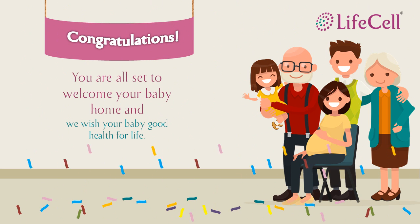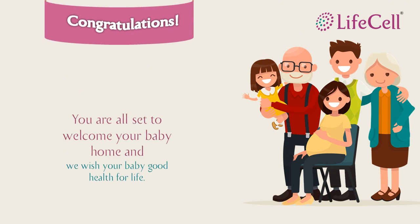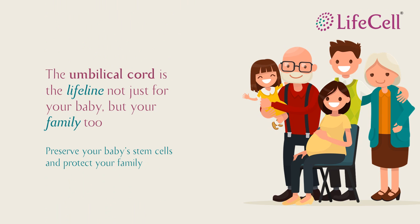Hello there. I see that you are expecting a baby. On behalf of Lysol, I extend our warmest congratulations. Your baby's umbilical cord stem cells can be a lifeline not just for your baby, but for your family too.